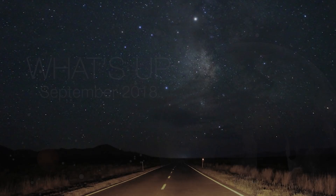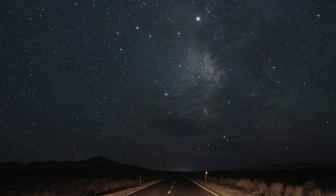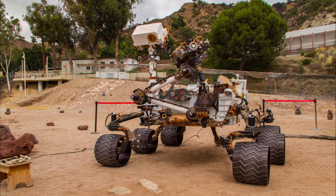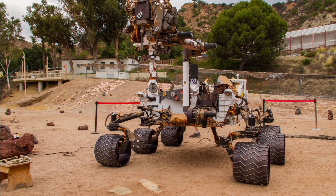What's up for September? Hello and welcome. I'm Jane Houston Jones from NASA's Jet Propulsion Laboratory in Pasadena, California.